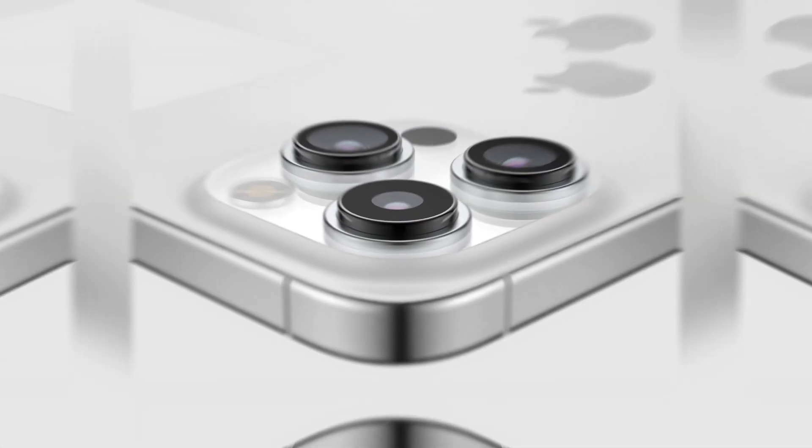One new thing is the action button that might be on the Pro models. This button can do a bunch of things, like turning on the camera or making the flashlight work. It's a new way to use the phone and make things easier.